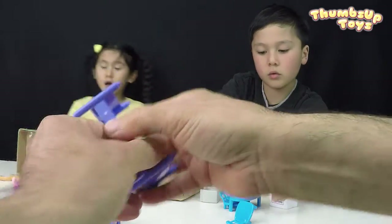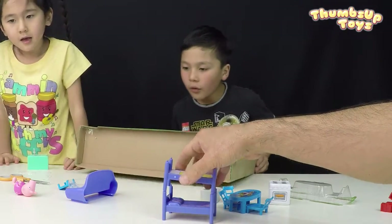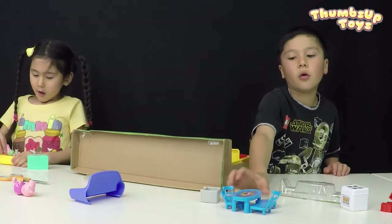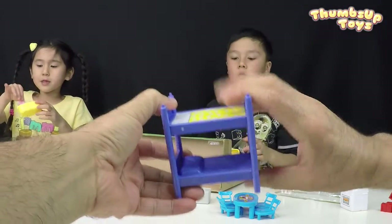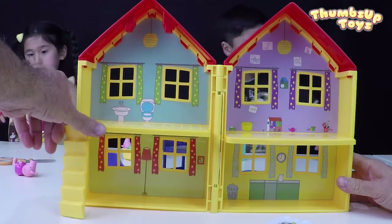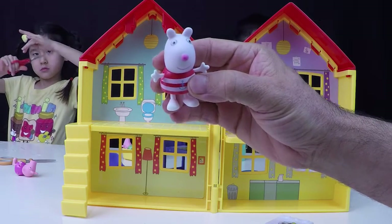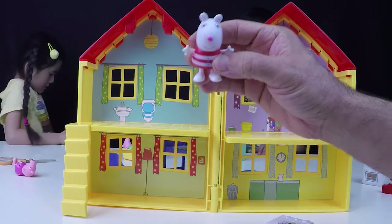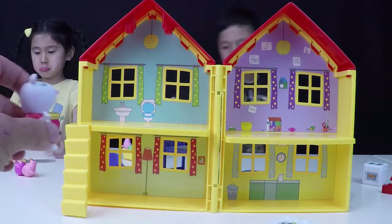Let me get George and the bathtub. Here's your bathtub and here's the kitchen table. Let's put them together. You can't sleep in the bath, silly! This is the house — they have a ladder here, they can climb upstairs. And this is Suzy Sheep. She is going to stay with Peppa Pig and George today.